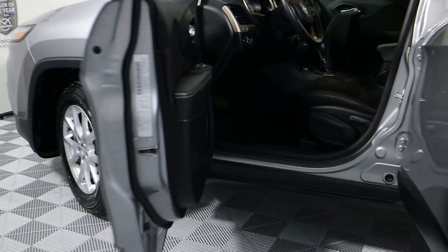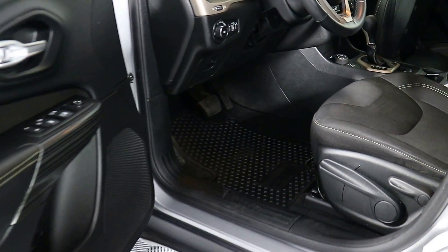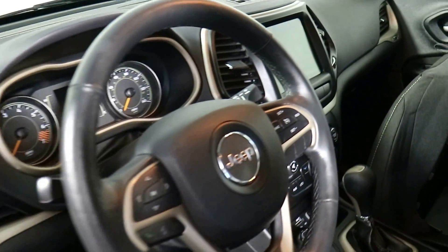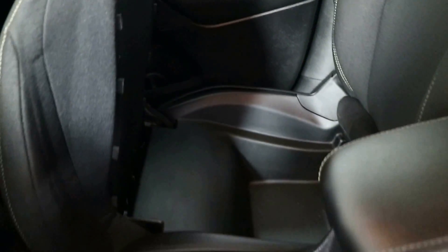You have a cloth black interior, all-weather floor mats. You have 10 airbags in this vehicle. You have cruise control, power windows, power locks, power mirrors, two USB ports, an auxiliary port, Bluetooth, and a tilt telescoping steering wheel.